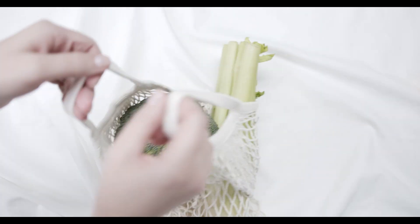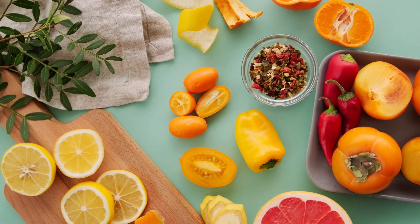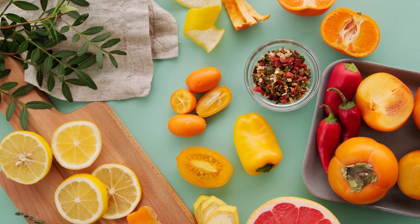Vitamin B6 is important for nerve health and can help reduce inflammation in the nerves. This vitamin is found in foods such as bananas, nuts, fish, and fortified cereals.